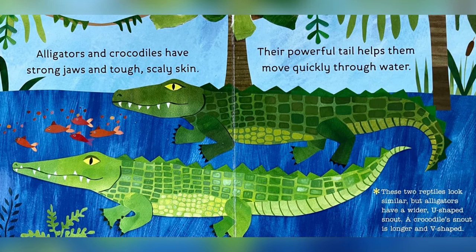Alligators and crocodiles have strong jaws and tough, scaly skin. Their powerful tail helps them move quickly through water. These two reptiles look similar, but alligators have a wider, U-shaped snout. A crocodile snout is longer and V-shaped.